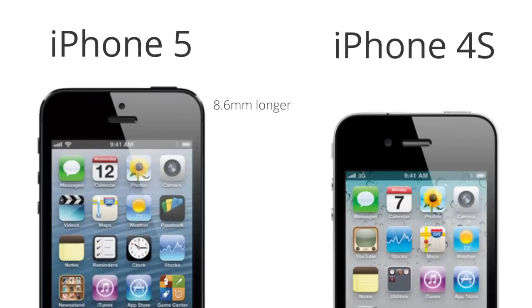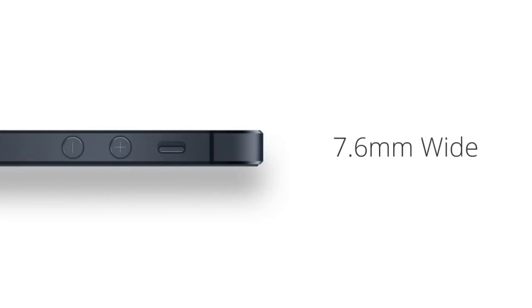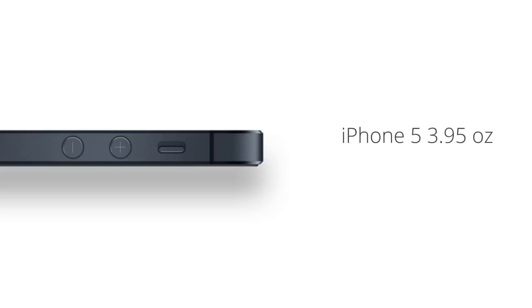While the iPhone 5 shares some superficial similarities to its younger siblings, the 4 and 4S, it has, in fact, been entirely redesigned. The first and most striking difference is the 8.6 millimeter increase in length, which makes room for the larger 4-inch retina display. The display now has a perfect 16 to 9 aspect ratio and a pixel resolution of 1136 by 640. The iPhone 5 has not only gotten taller, but thinner too — measuring in at 7.6 millimeters, which is 1.7 millimeters thinner than the 4S — and saw about a 20% decrease in weight, coming in at just 3.95 ounces versus 4.9 ounces for the 4S.